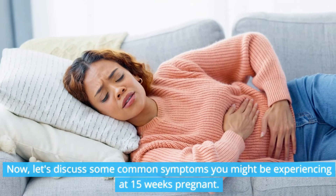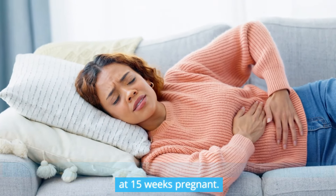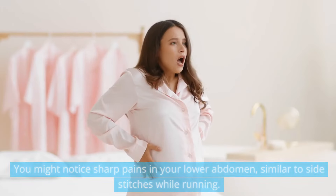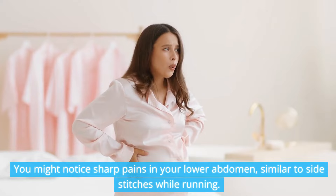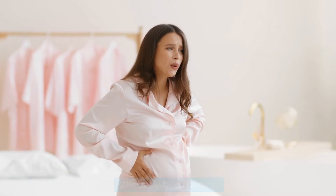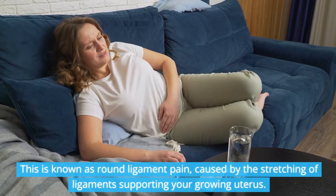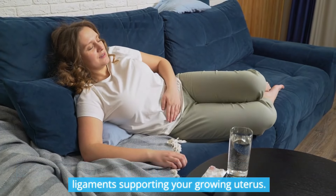Let's discuss some common symptoms you might be experiencing at 15 weeks pregnant: belly pain and bleeding gums. You might notice sharp pains in your lower abdomen, similar to side stitches while running. This is known as round ligament pain, caused by the stretching of ligaments supporting your growing uterus.